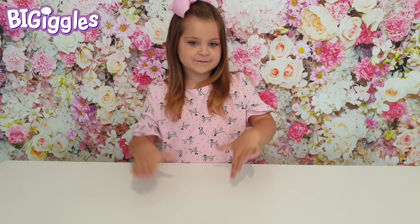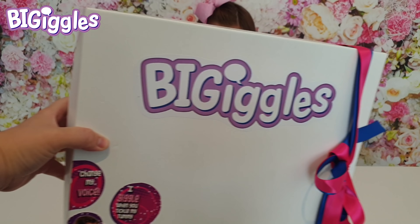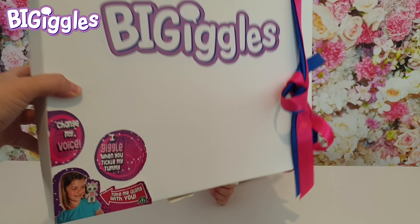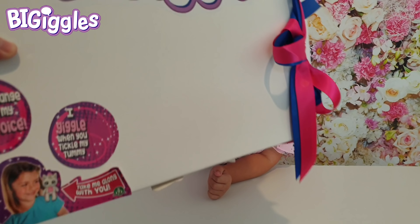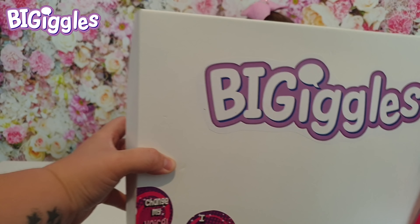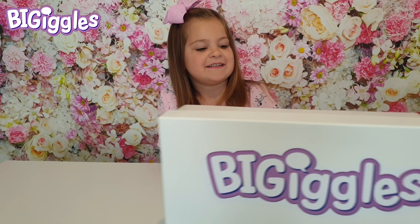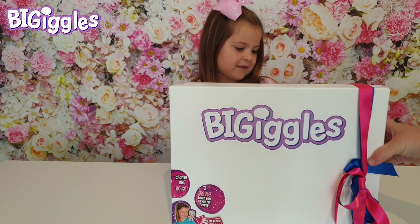So today guys, we have got an awesome package that's been sent to us. What's it called, Mia? Big Giggles! It's called Big Giggles and here it is. It looks so much fun. Look at those little stickers on there and we've got a pretty bow. It is a lovely, beautiful shade of pink and blue.